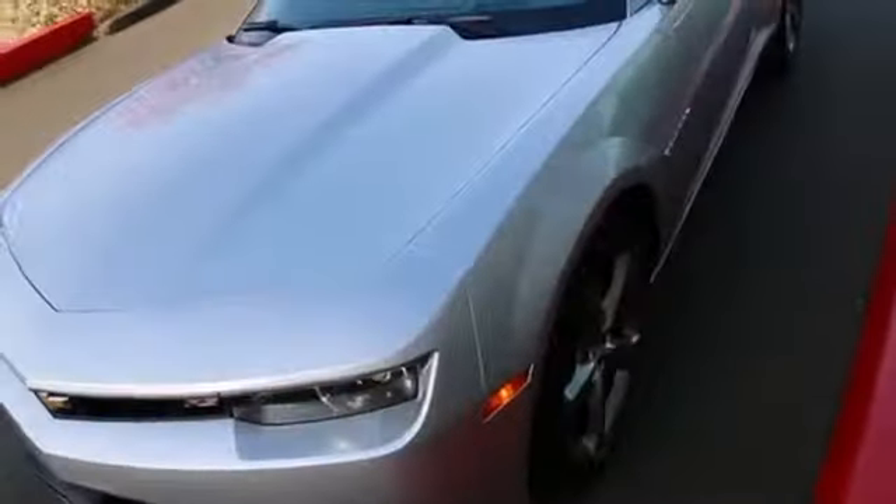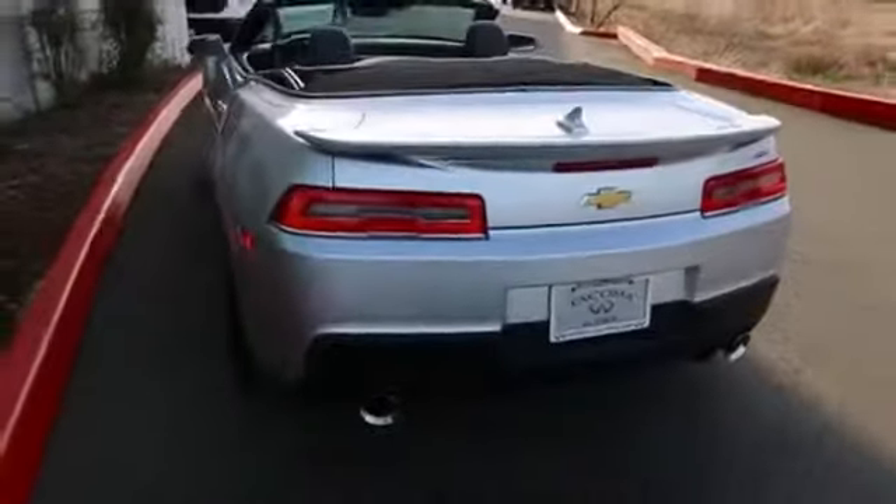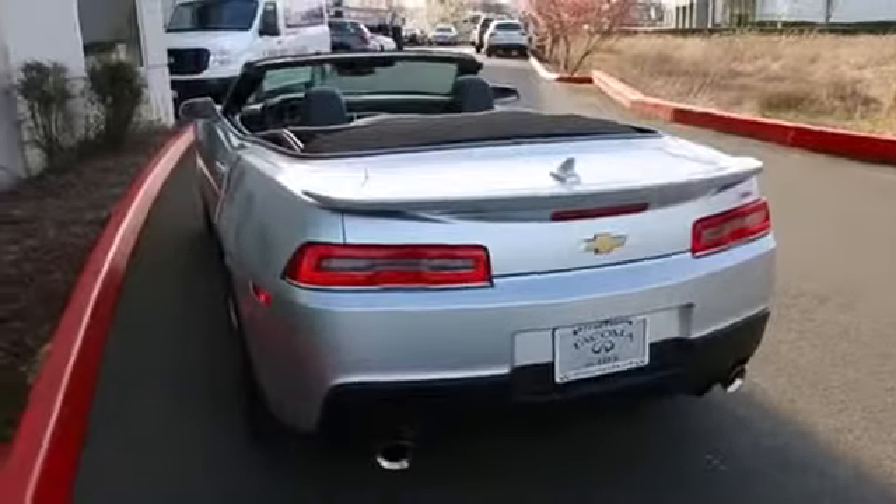We all know that Washington is probably one of the nicest places to be in the summertime. Think how wonderful it would be to enjoy it in this beautiful drop-top Camaro RS. Thank you so much for taking the time today to watch this video. We hope to see you in our store very soon. Have a wonderful day — I'll see you there.